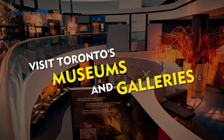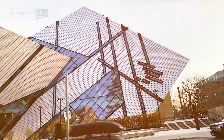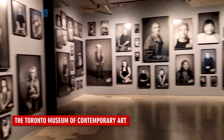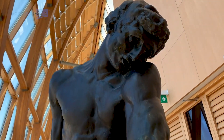Visit Toronto's museums and galleries. Toronto is home to a number of world-class museums and galleries, including the Royal Ontario Museum, the Art Gallery of Ontario and the Toronto Museum of Contemporary Art. These institutions offer a wide range of exhibitions and events, making them great places to spend a spring day.